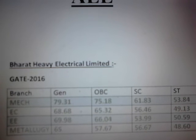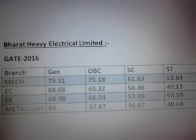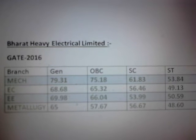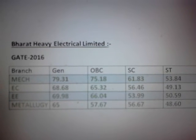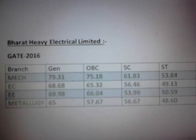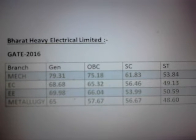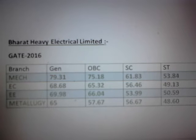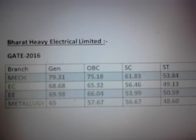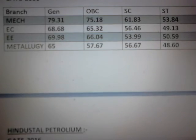The first PSU on the screen is Bharat Heavy Electricals Limited (BHEL). The branches allowed in BHEL are mechanical engineering, electronics engineering, electrical engineering, and metallurgy engineering. These are the respective cutoffs for all categories, right from general to ST and SC.